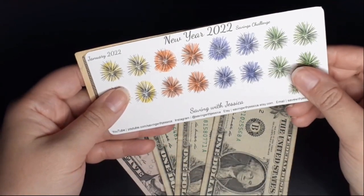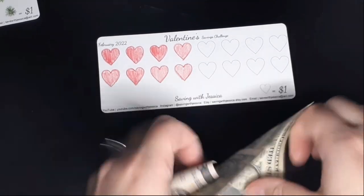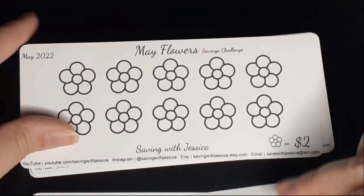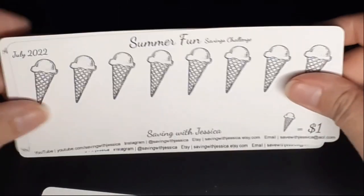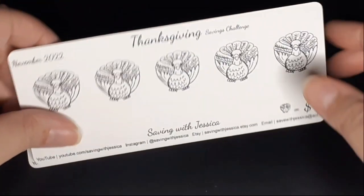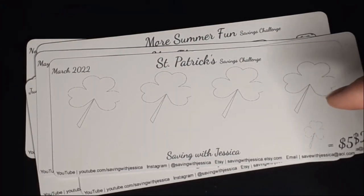For the New Year 2022 savings challenge we saved $16. At the end of this month we'll have another $16 saved for Valentine's Day. We still have the Saint Patrick's savings challenge for March, the Easter savings challenge for April, the Mayflower savings challenge for May, the Summertime savings challenge for June, the Summer Fun savings challenge for July, More Summer Fun savings challenge for August, Back to School for September, Halloween for October, Thanksgiving for November, and the Winter savings challenge for December. If you complete all these challenges you will have saved $200. These are available on my Etsy shop.